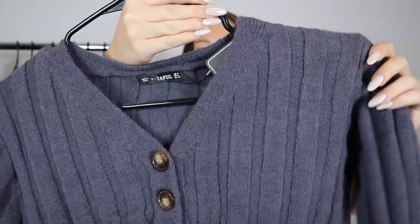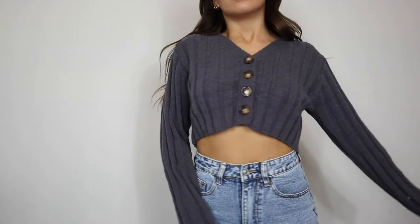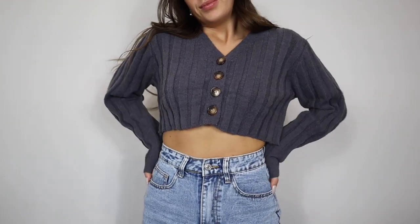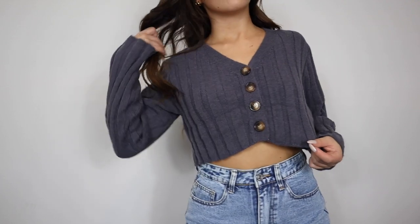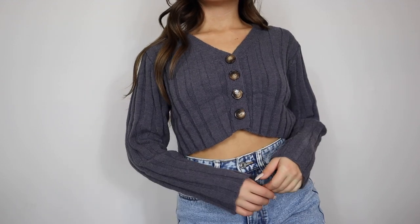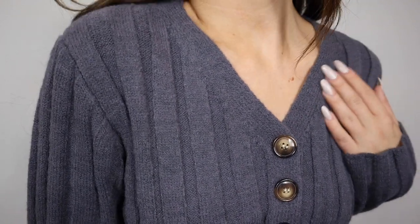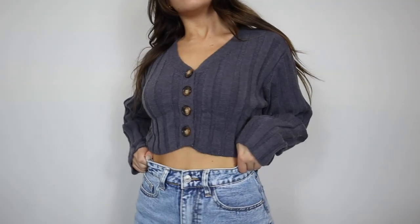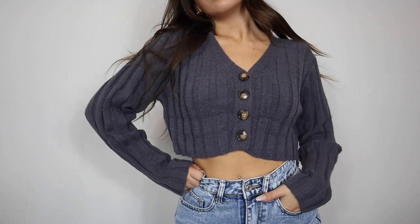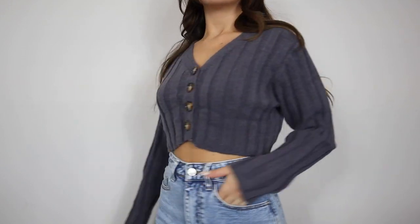I grabbed another sweater cardigan — this one is a washed medium blue color. It is so nice and soft; I love the sweater materials I've been getting from Zaful recently, everything has been really nice, thick, and soft. This one is no exception. It's a little bit cropped, which is really cute, and it looks adorable on its own or layered over little tank tops.